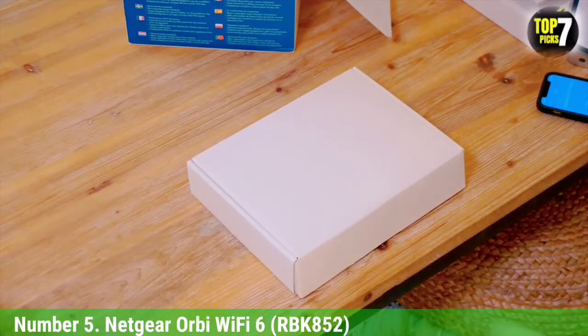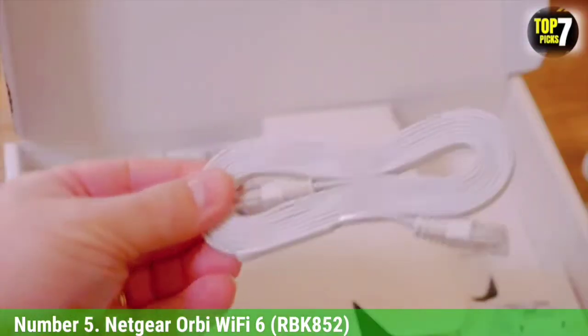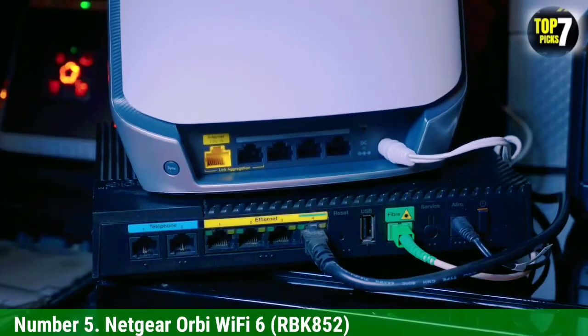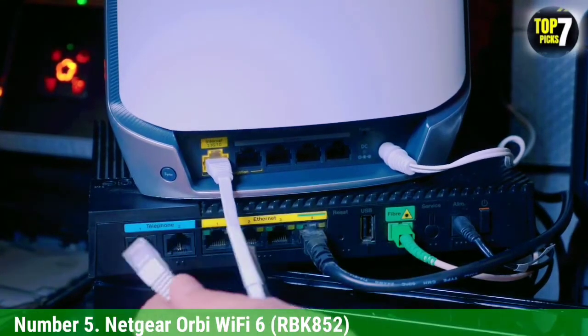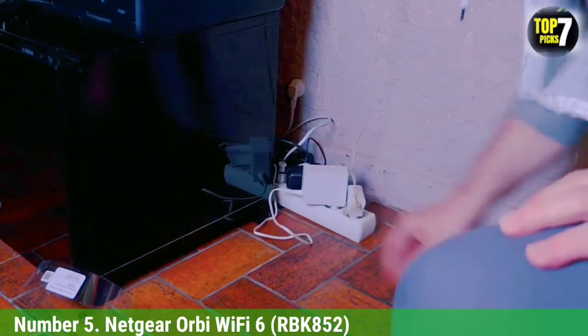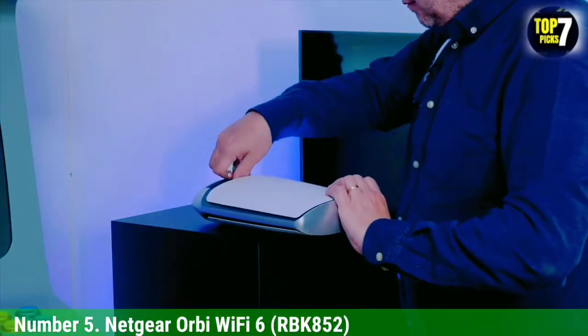With tri-band coverage that can handle 5,000 square feet with only a two-pack consisting of a base unit and satellite extension, the RBK152 serves up category-leading performance with a strong signal that punches through ceilings, floors, and walls with ease. When it comes to mesh Wi-Fi 6 devices, the Netgear Orbi Wi-Fi 6 RBK152 is the one to beat.